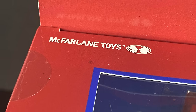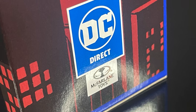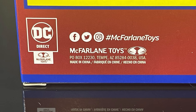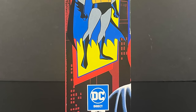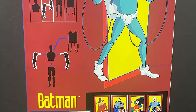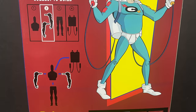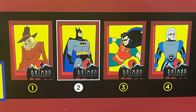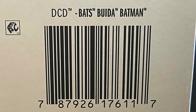McFarlane Toys' logo and name is literally on this box about eight or nine times — we get it, you're making the figures. But I have to say the old-school artwork is superb. I love the box art and the boxes in general; everything screams Batman: The Animated Series. You get to see the Condiment King and all four characters that make up the first wave.